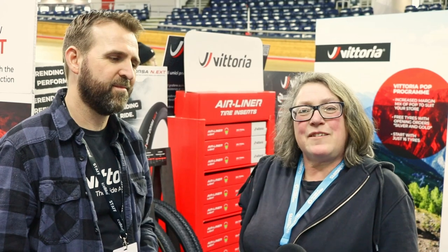Hi, this is Mary from Cycle Maintenance Academy. I'm here today at Icebike North, and we've come to the Vittoria stall to talk to Jake about tyres, because as you know, we seem to see them getting wider and wider on road bikes, and we're going to get a bit of insight into this now.